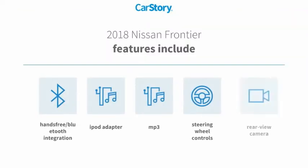Features also include iPod adapter, rear view camera, steering wheel controls, MP3, and hands-free Bluetooth integration.